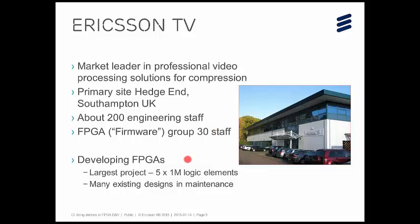We're developing FPGAs in different technologies, and the largest project is probably five one-million logic element gates. If you said ten nano-gates was a logic element, that's like a ten-million gate IC — so that's 50 million gates or something. Anyway, they're big chips, and so we need to think about verification. There's also a set of existing designs in maintenance mode which still have to be looked after, and I'll come back to that later.